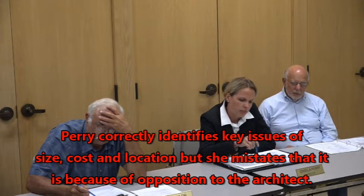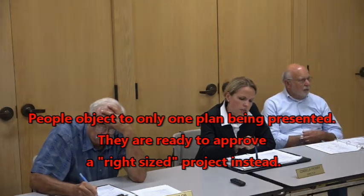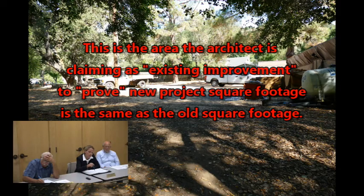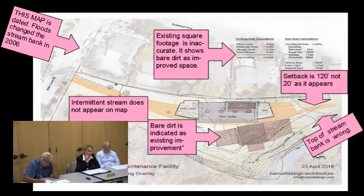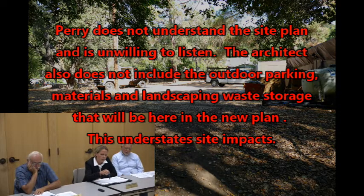First, the size. The proposal is the same square footage as the current one. No, it is not. That's not true. 4,500 is an area used for vehicle storage and equipment. So may I continue please? It's the same square footage — 4,500 versus 4,500.